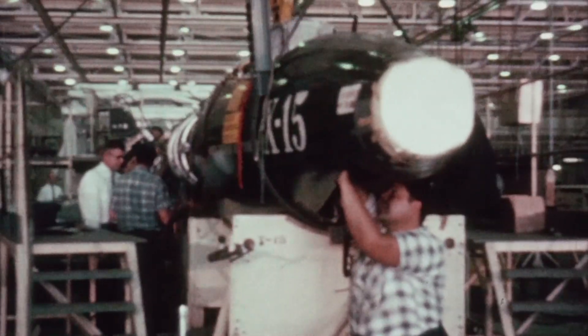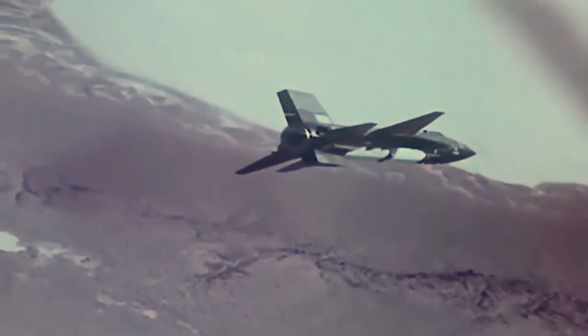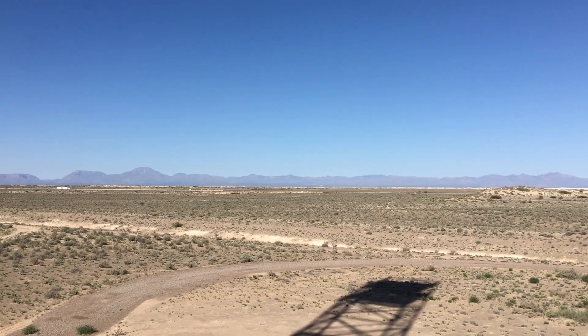The X-15 is arguably the most successful hypersonic test program ever flown. One X-15 flight cost three percent of building a whole new X-15. It was a fully reusable, air-launched vehicle, translating directly into affordability — and that's what's missing from what we're doing today in the United States.